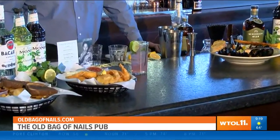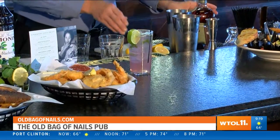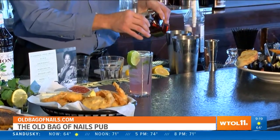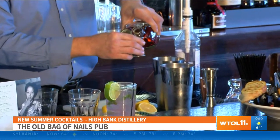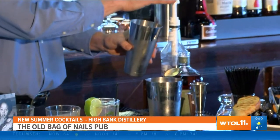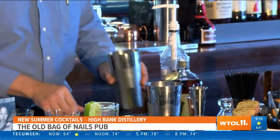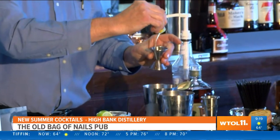We're also going to have our blackberry bramble prepared — it features our whiskey from High Bank distillery, with a blackberry component. A lot of them are just geared towards summer, so they're light, refreshing, and a fun spin on cocktails.